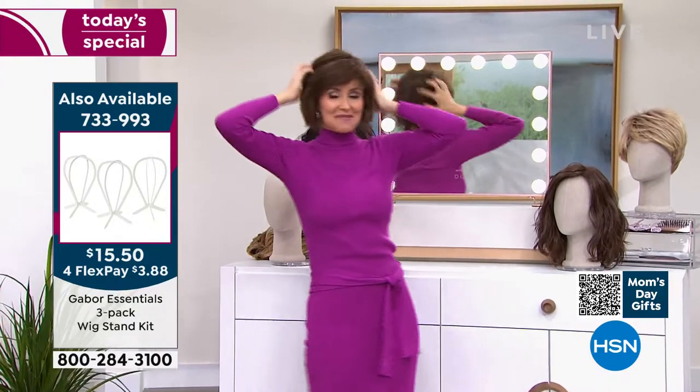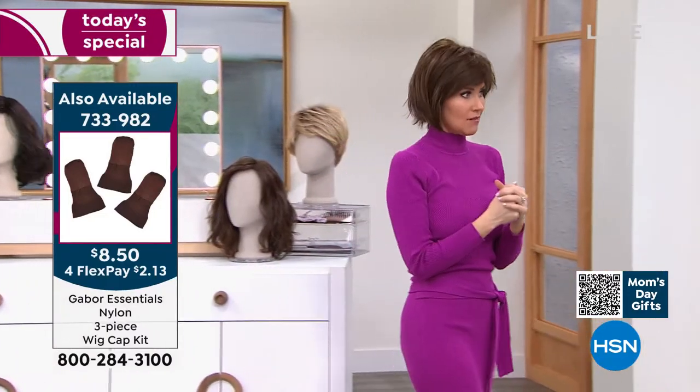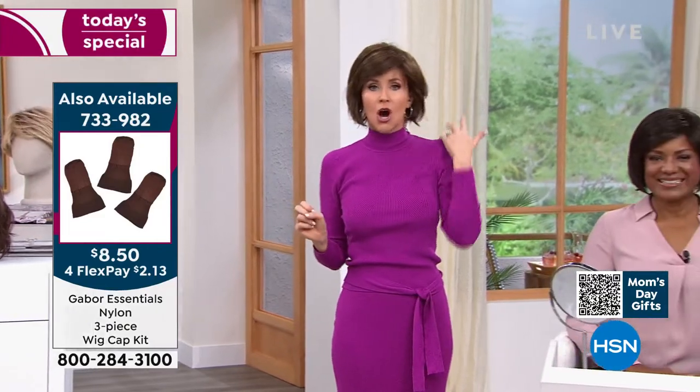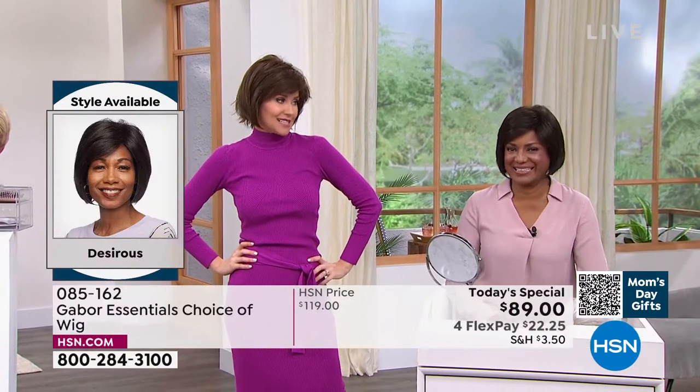So you had mentioned that you used to wear wigs before. What was the difference between the wigs you used to wear and now that you fell in love and found Gabor? Well, the difference, first of all, in price — it was outrageous, the amount of money I would spend on the wigs. And then I would be sweating. And sometimes in the studio it'd be cold and I'm still sweating. They were like, are you okay? And I was like, yes, my hair.